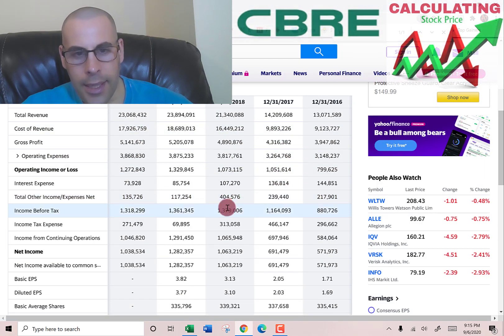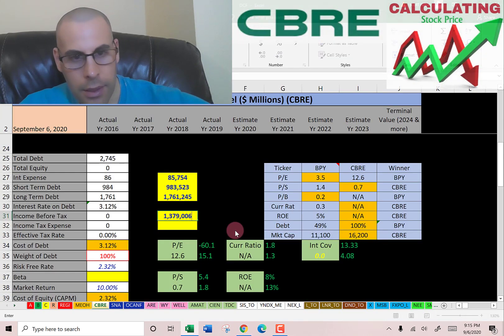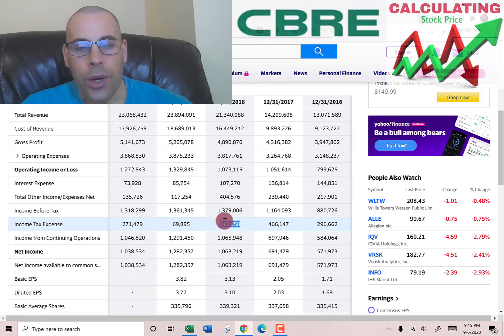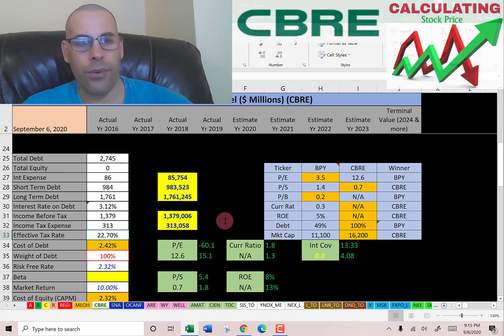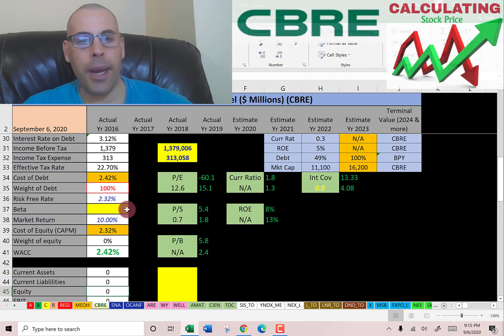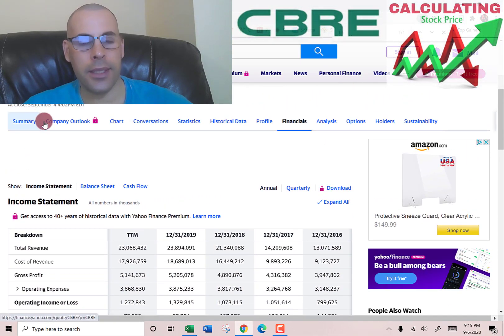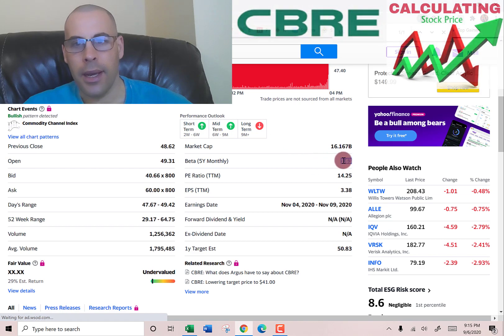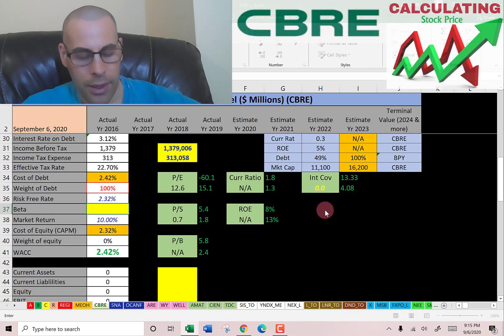Let's take the 2018 year because in 2019 they paid hardly anything in taxes. In 2018 they had $1.4 billion of income and $313 million in taxes, so the effective tax rate is 23%. The cost of debt is 2.4%. Let's get the beta so we can figure out the cost of equity — beta is how volatile the stock is relative to the market. They have a beta of 1.63, so the stock is a little more volatile than the market.